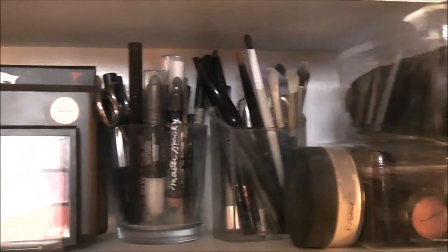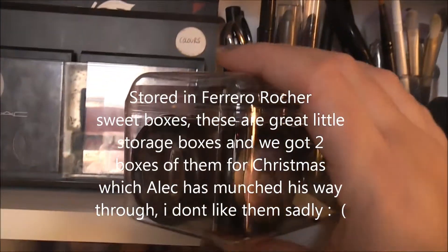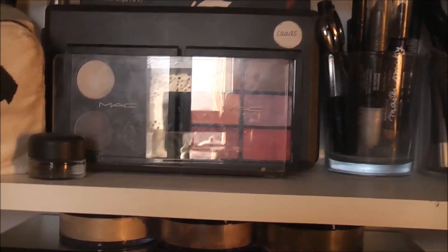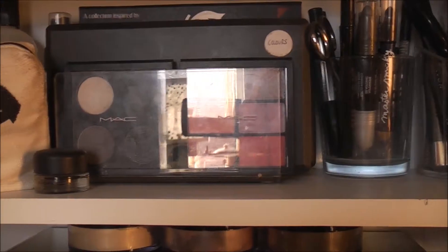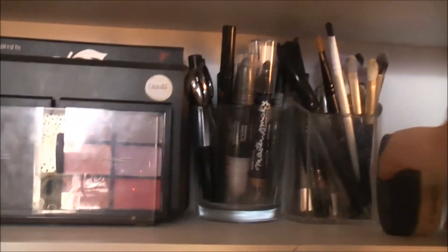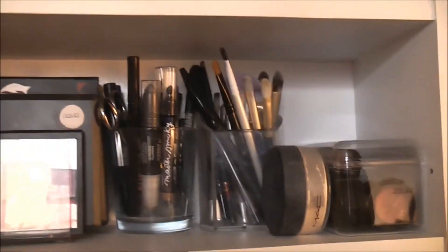Here I have MAC shadows — I've got pressed pigments, mineralised shadows, and a little one from the Hey Sailor collection. And then underneath them are my Electric Cool shadows — I absolutely love these, they're really gorgeous. I'm hurrying up my cream shadows right now. I just keep those out there because if I push them away in a drawer I sometimes forget about them. If I store them like this where I can see them, that's a lot better.